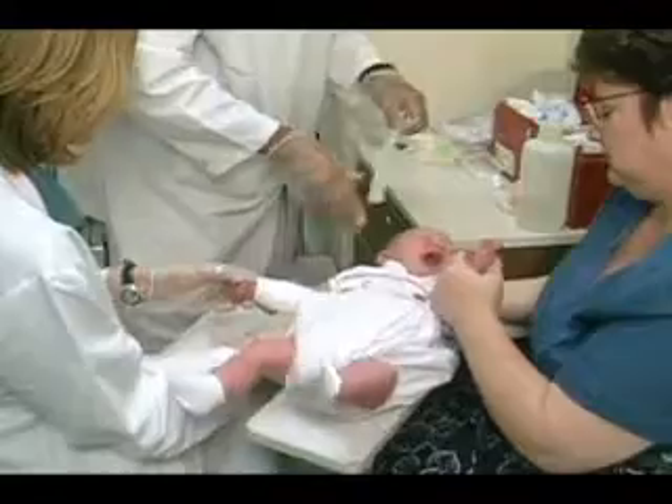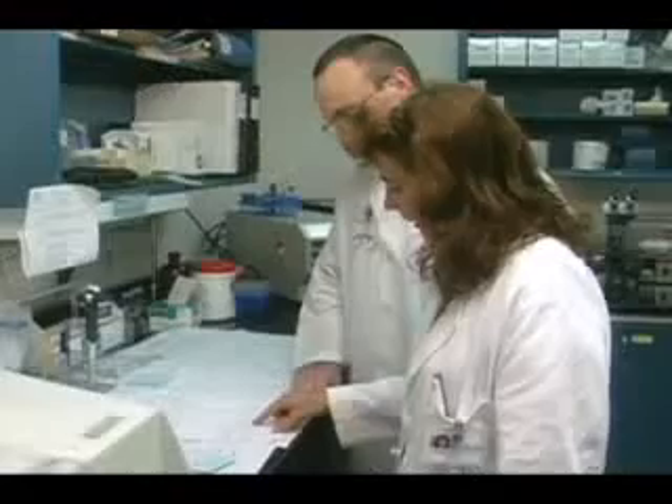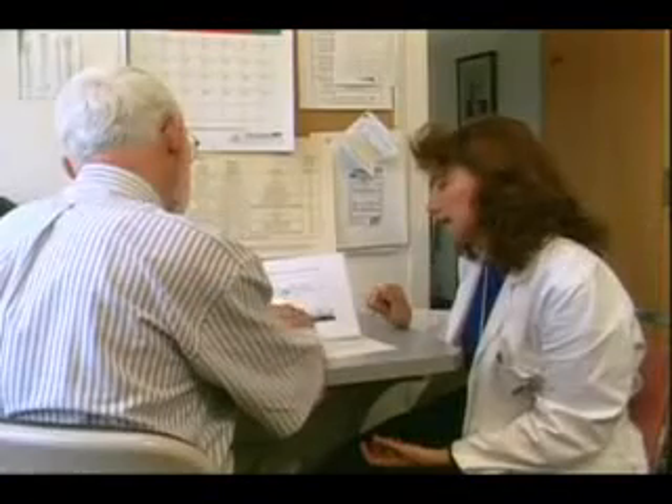As the baby's healthcare provider, you may need to arrange for special testing, called a sweat test, to get a more accurate diagnosis. The sweat test is done at a clinic that specializes in the diagnosis and treatment of cystic fibrosis. Treatment for cystic fibrosis is often given by specialists, but as a primary healthcare provider, it's important for you to understand the disorder and its management.